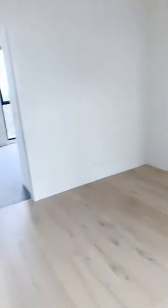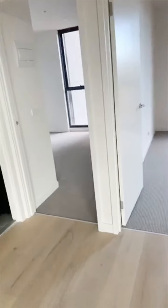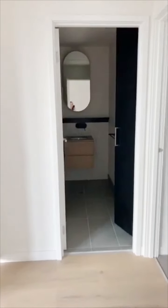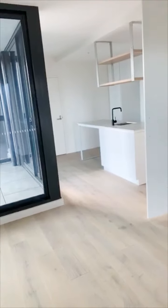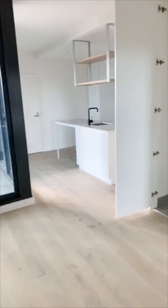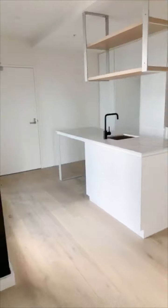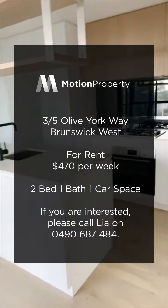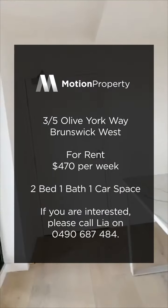Thanks so much for joining me. If you have any questions at all, please feel free to call me on 0490 687 484. You can also send me an email at leah.z@motionproperty.com.au, or you can message me privately through our Facebook page at Motion Property. I am happy to help with any questions you may have. If you are wanting to arrange an inspection of this property privately, please send me a message and I am happy to accommodate. Thanks so much guys, have a great day!